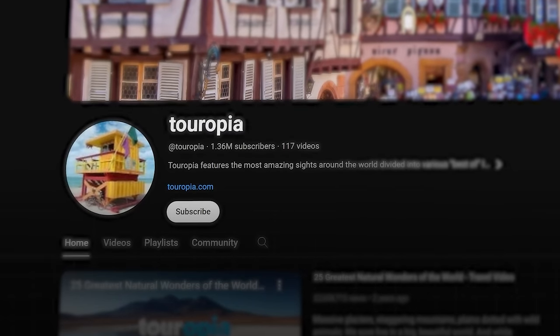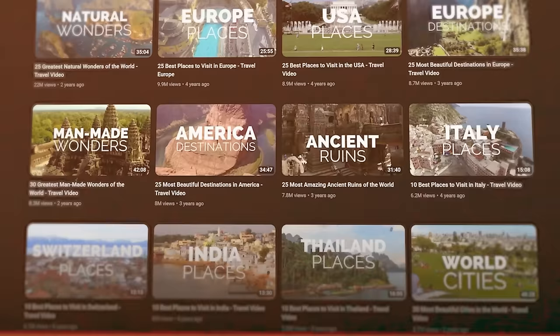This faceless YouTube channel has made over $84,000 in the last 6 months. The best part is, these videos are easily made with AI. In this full guide, I will show you how.